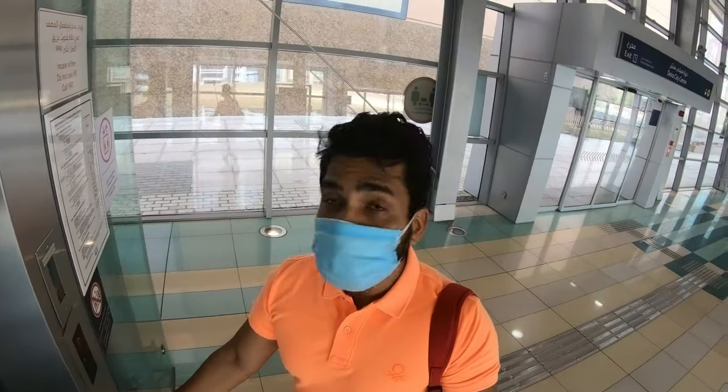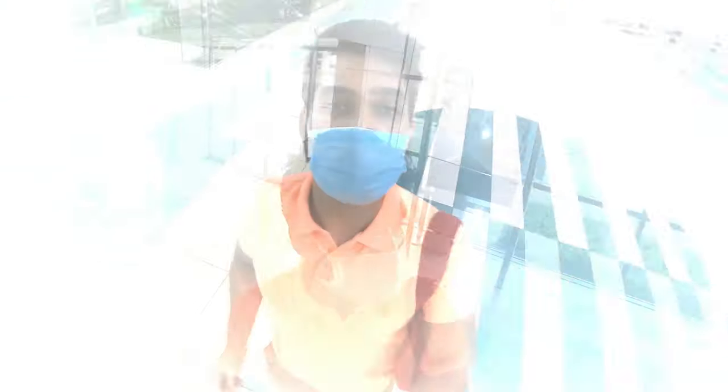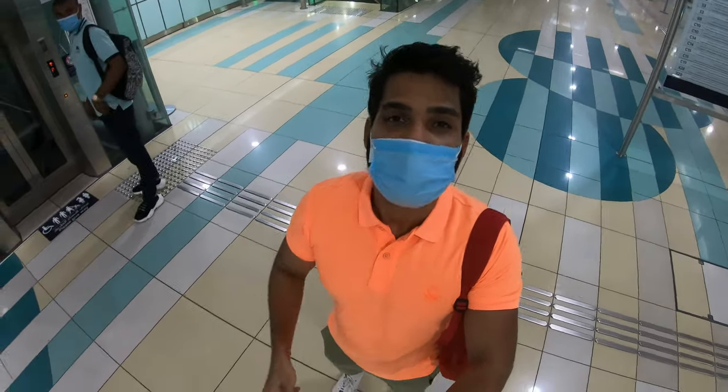Dubai's metro is different — is India's metro better or is Dubai's metro better? So guys, this is how the annual card looks like, and this is how I charge it.